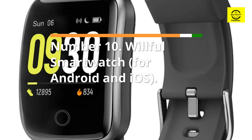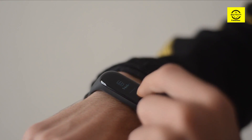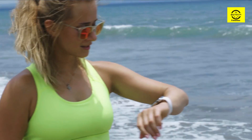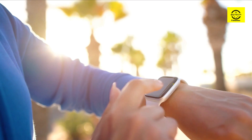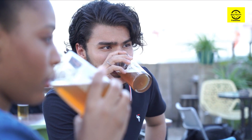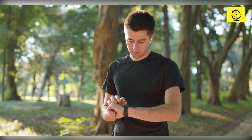Number 10: Willful Smartwatch for Android and iOS. This wristwatch from Willful is available in a variety of stunning color options and is meant to work with both iOS and Android devices, as long as you are using the most recent versions of each operating system. It allows you to receive notifications from texts, emails, phone calls, and alerts from social media platforms like Facebook, Instagram, Twitter, and more. With nine different sports modes, a heart rate monitor, and a sleep tracker, this device assists you in tracking your fitness. It also has a longer battery life and is waterproof.